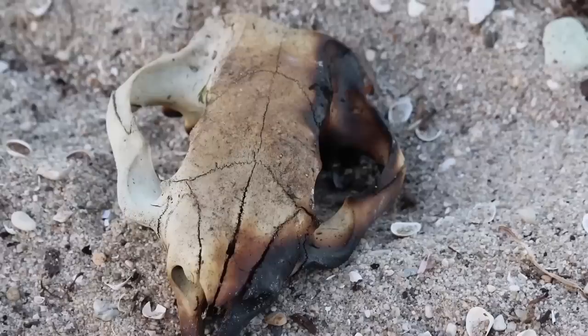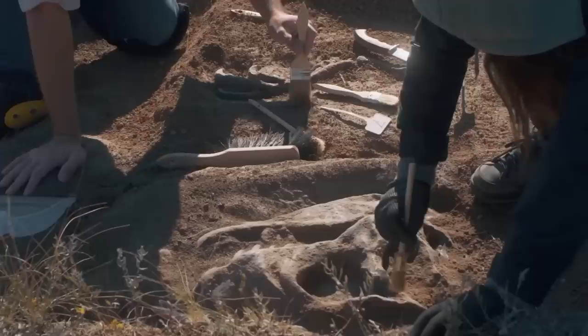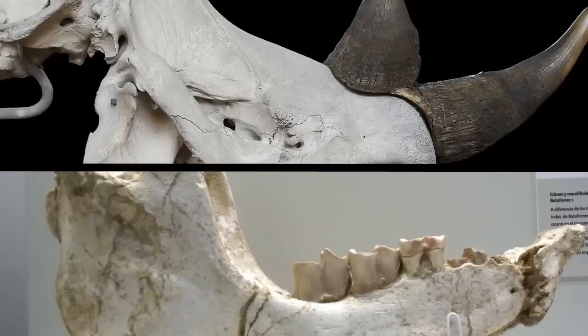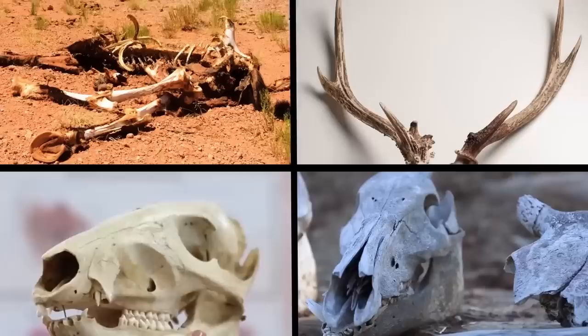After finding enough bones, the construction workers realized they needed to call in a team of archaeologists. The archaeologists then did a professional excavation. They uncovered teeth, tusks, and bones from a woolly mammoth. They discovered a broken skull and lower jawbone from a woolly rhinoceros and found a wolf skeleton almost completely intact. Then they discovered the partial remains of a horse, a reindeer, a red fox, and a hyena.